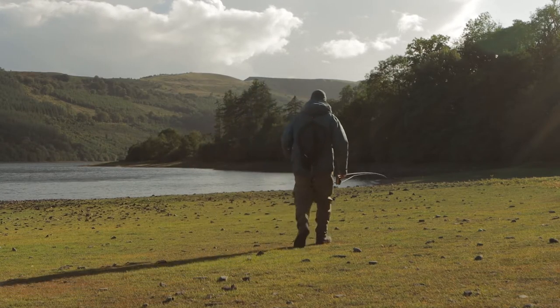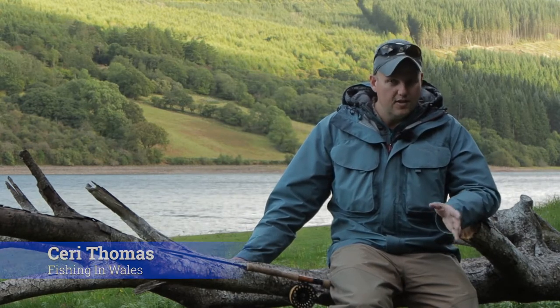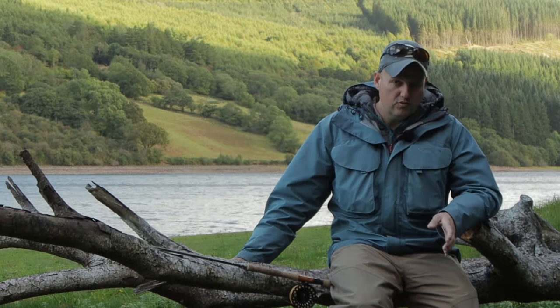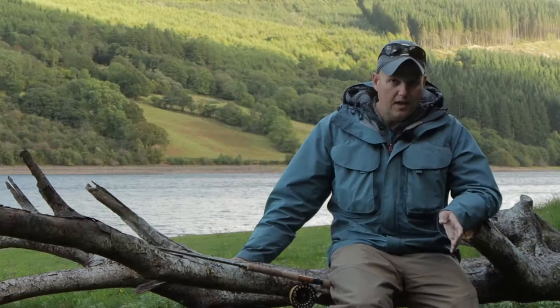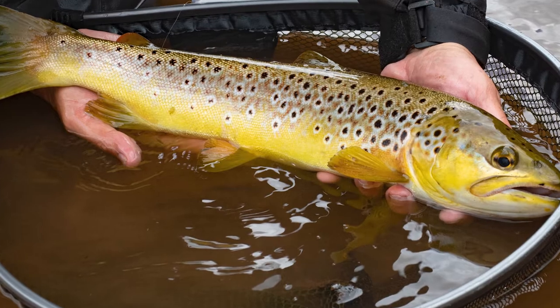So we're fishing today on Talabont reservoir. This is a very large 200 acre plus reservoir in the heart of the stunning Brecon Beacons National Park. In my opinion it's one of the best wild brown trout fisheries in the whole of Wales, with native wild brown trout usually averaging well over a pound, with a good chance of a three pound plus fish almost every time you visit it.